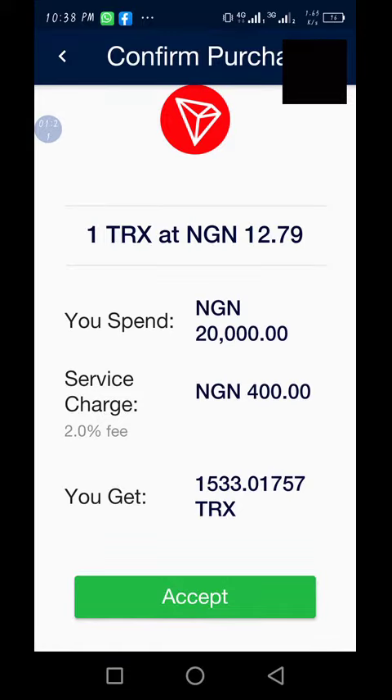This shows the amount of Tron you are going to get, and this is the service charge they will charge you. Currently you are buying one Tron at the rate of 12 Naira 79 kobo.